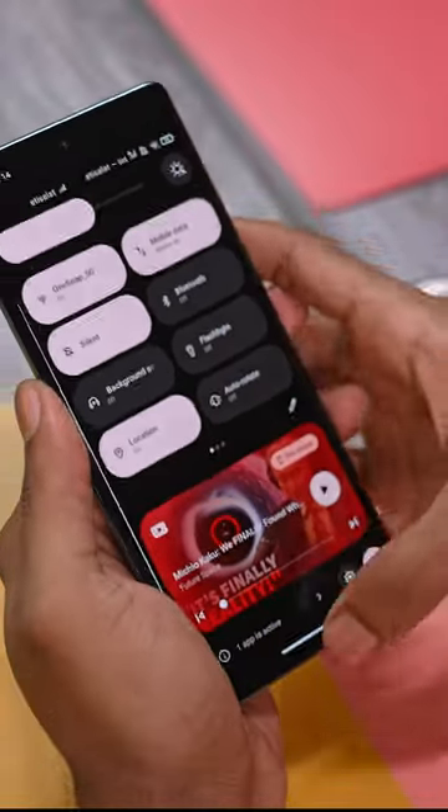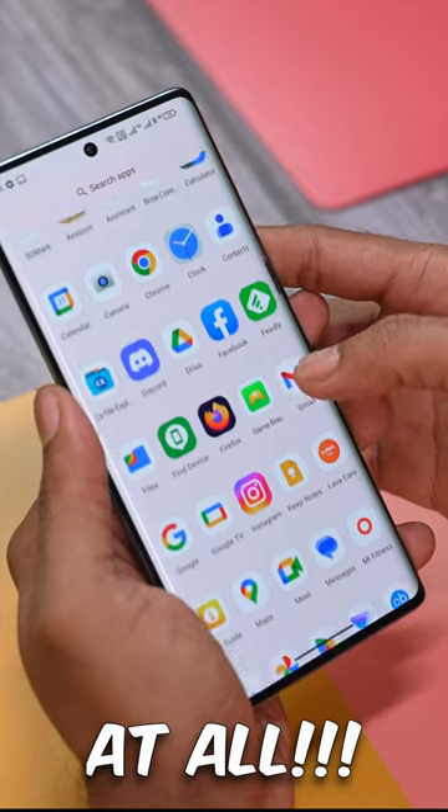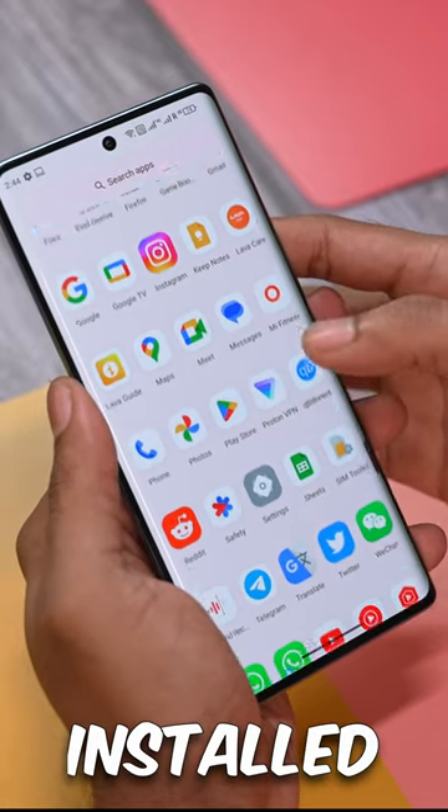Now there is zero bloat on this device, absolutely nothing at all. The only extra apps you see here are the ones I've installed myself.